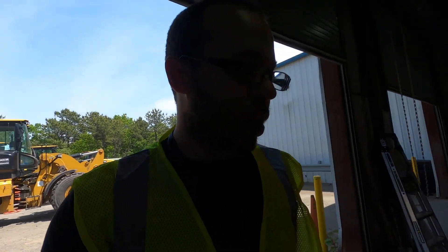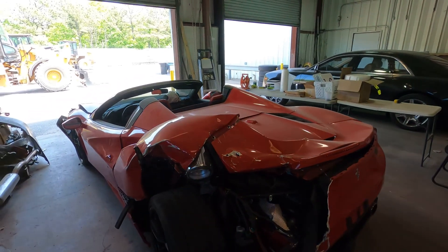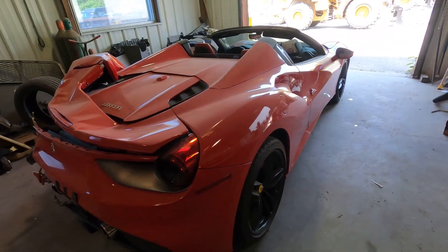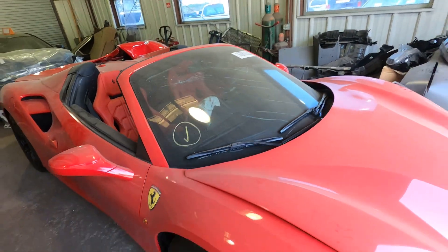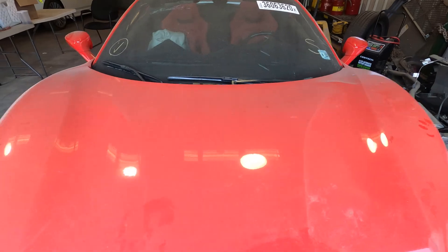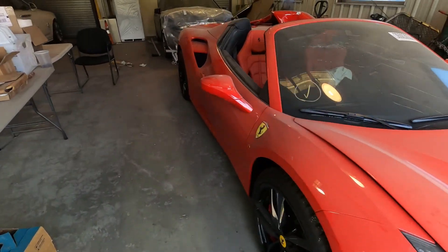So hey guys, what we have here is a 488 Spider Ferrari Spider. It was pretty wrecked, pretty bad — a 2018 New Jersey car. Crazy damage in the rear, crazy front damage, airbags deployed from the wheel and the dashboard. Crazy man, I don't know if this could even come back to life. You need some really good body work — good people behind this team to fix this thing.